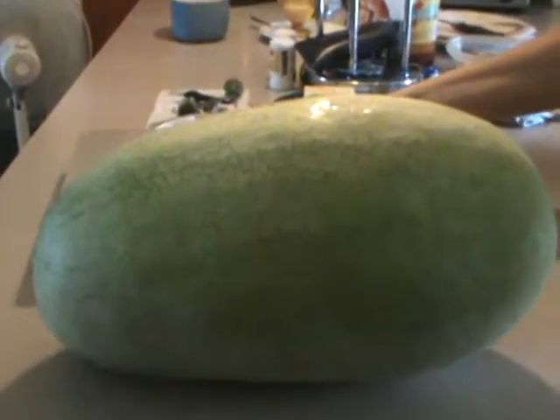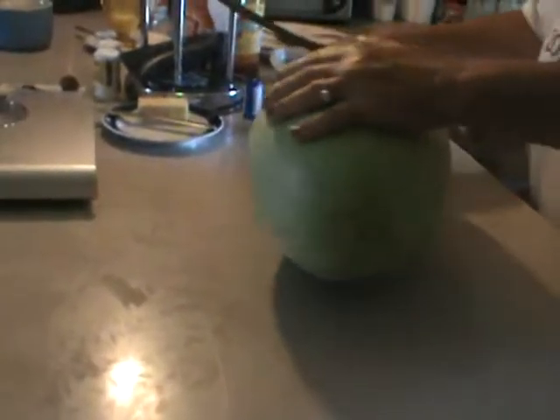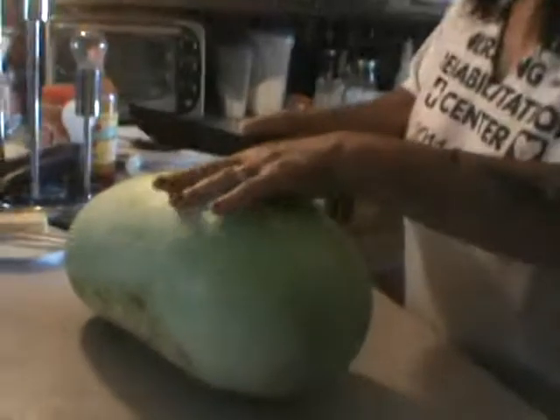This is a 20-pound watermelon that you will not see very often. We have a few more out there that might be the same size — they keep growing. I cut one open last week and it was sweet, I'm telling you it was sweet.